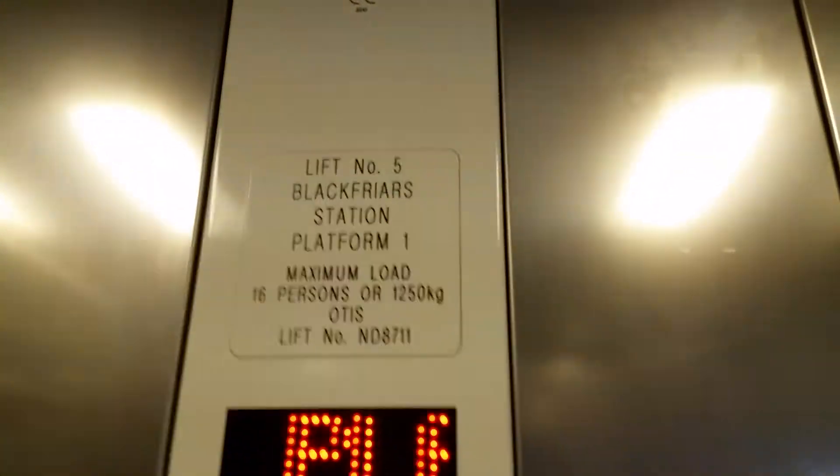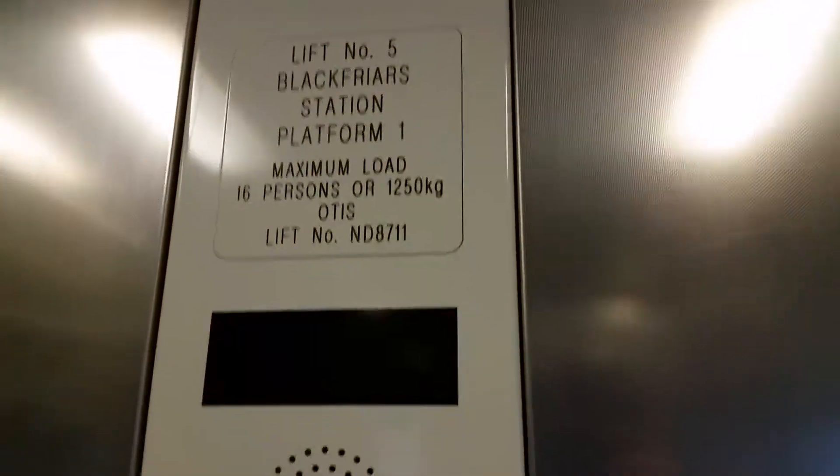This is the lift up. Platform one. We're going to go down to first floor. It's an Otis lift, capacity 16 persons, 1250 kilos. Security camera up there.